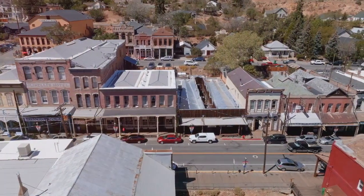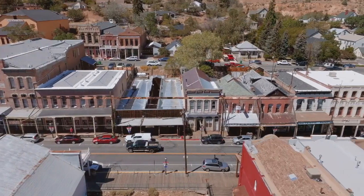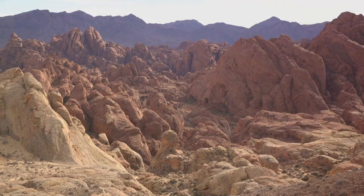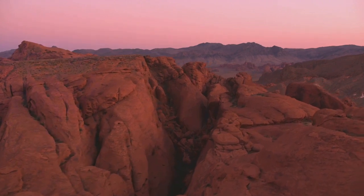Here, history is not just observed — it is experienced. Finally, we arrive at the Valley of Fire State Park, renowned for its red sandstone formations and ancient petroglyphs. The park is a haven for hiking, camping, and photography. As night falls, the sky comes alive with a dazzling display of stars, painting a breathtaking panorama against the vibrant landscapes.